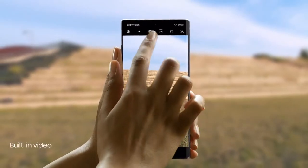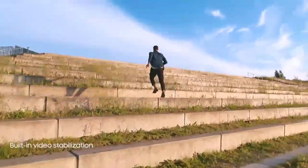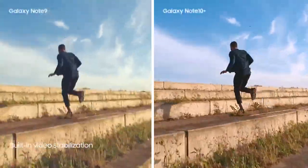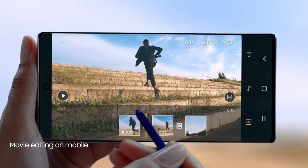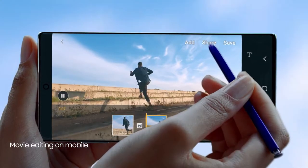And to make high-motion video every bit as epic, we've introduced advanced super-steady technology that takes away the shakes at the touch of a button. The result? A super-smooth video every time. With S Pen and Video Editor, you can edit your videos with the precision of a professional movie editor.